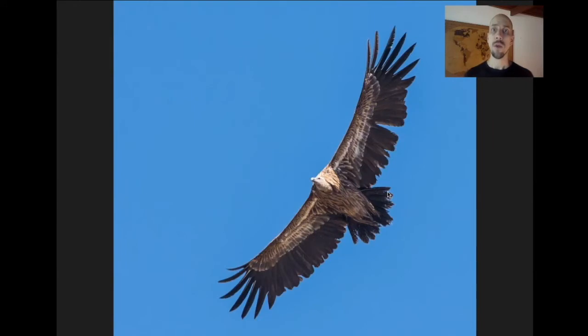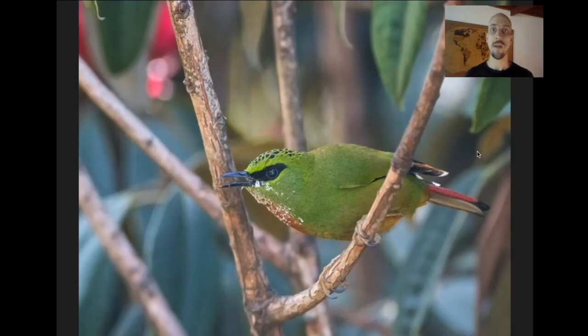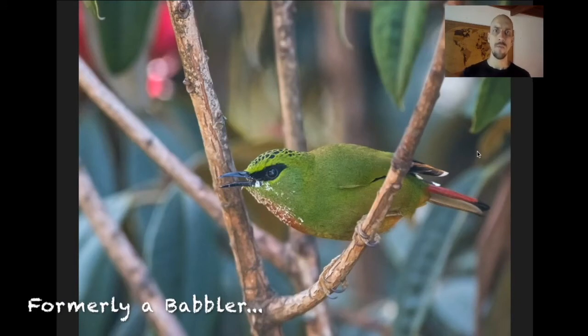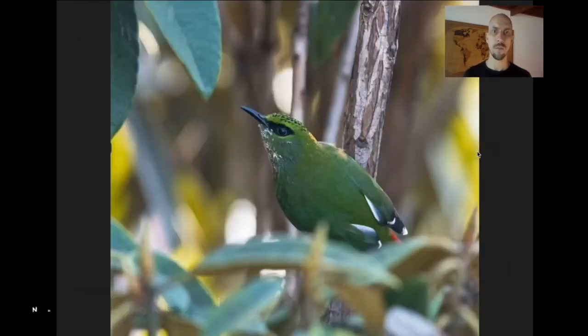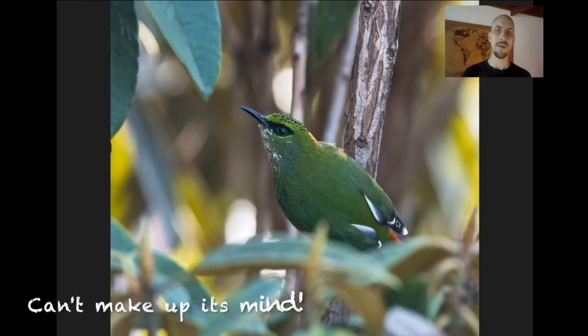Pelela is also a good place for the huge Himalayan Griffon, a massive vulture. And when there are lots of blooming rhododendrons, it's a good place for the Fire-tailed Myzornis — a really cool little nectar-eating specialist. I love the little white tips to the wing feathers.